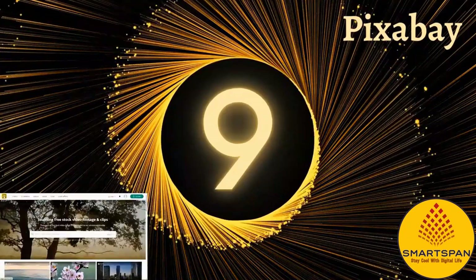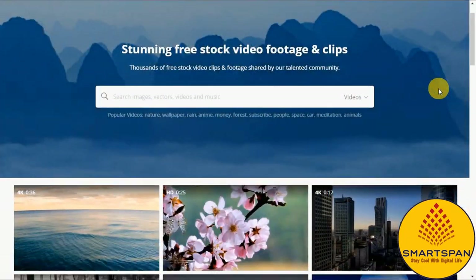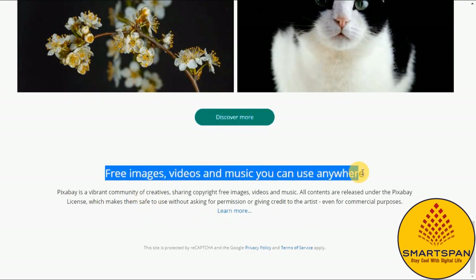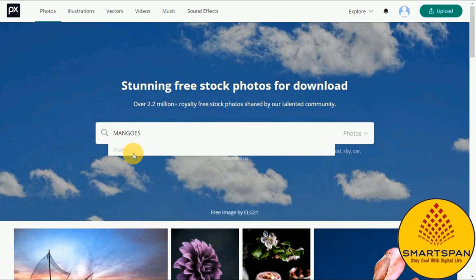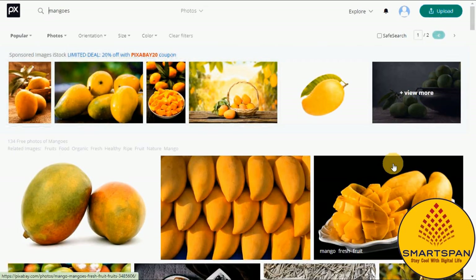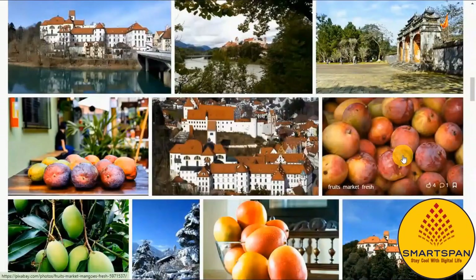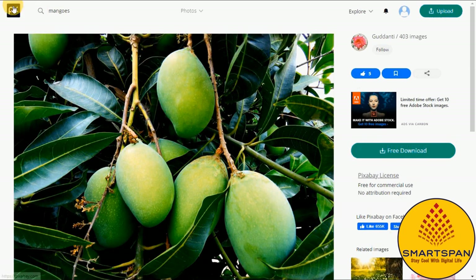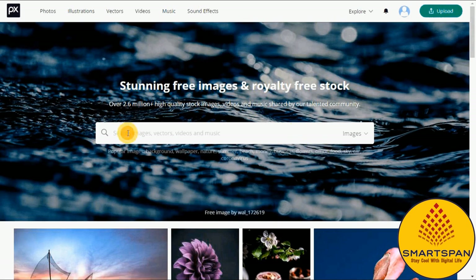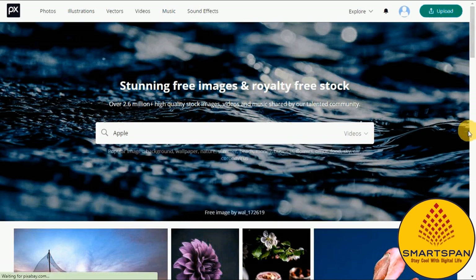Next on the list is Pixabay, an interactive community that supports creatives in 20 languages and features free content uploaded by more than 100,000 photographers and artists from around the world. The platform offers one of the most extensive catalogs of stock photography and videos available anywhere on the internet, all free of charge with no special membership or subscription fees required. Pixabay was acquired by Canva, one of the world's leading digital design and publishing platforms.